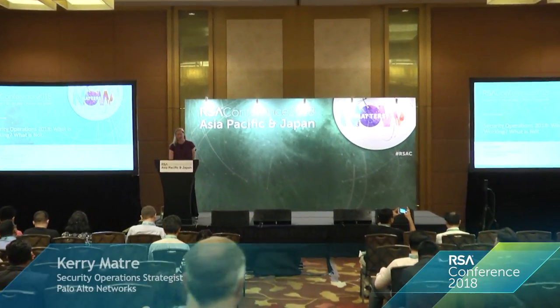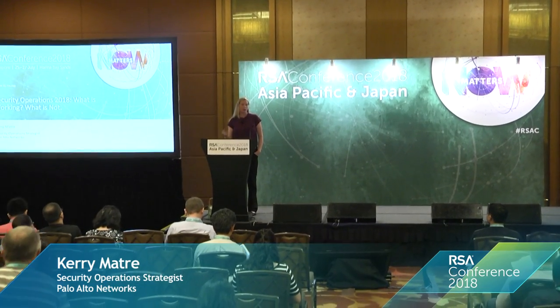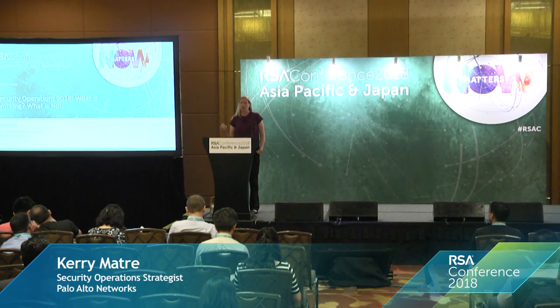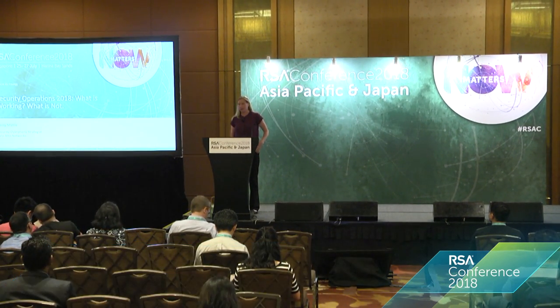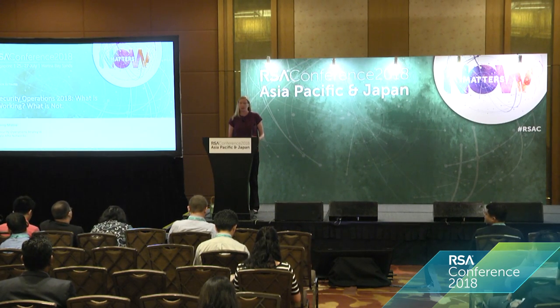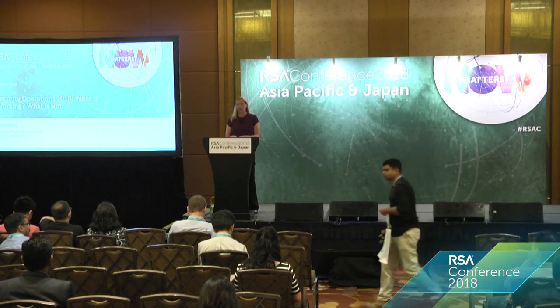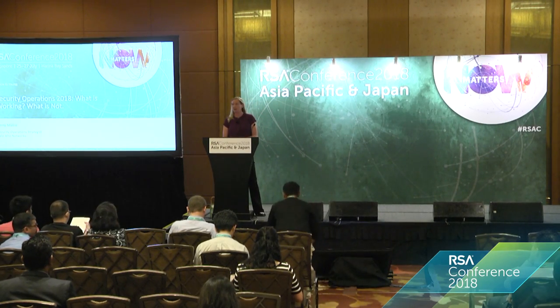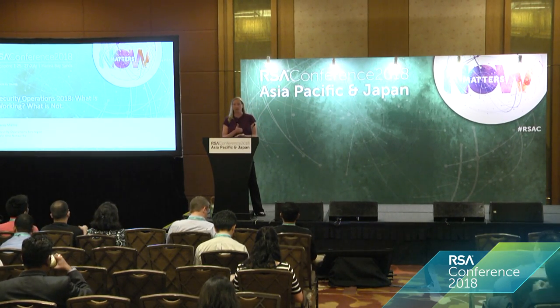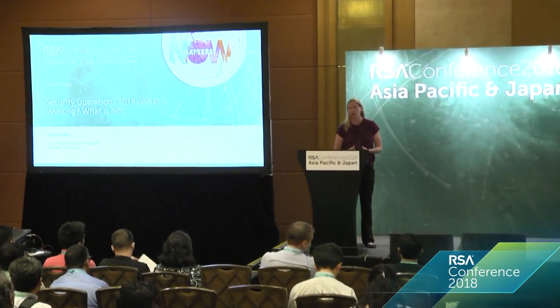Thank you guys for coming. My role previously, over the last 15 years, was to go into security operations centers, evaluate their maturity, evaluate their effectiveness, see what they're doing right, what they're doing wrong. I've taken that history into my current role at Palo Alto Networks to evaluate what we need to be doing, and figure out what we should be doing next.